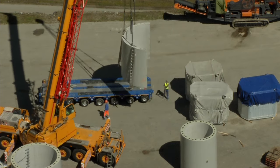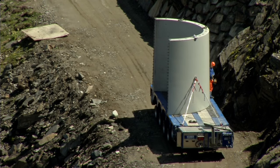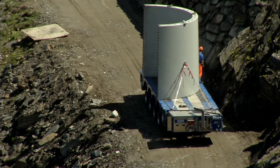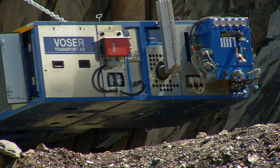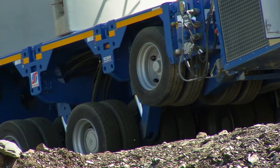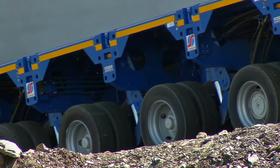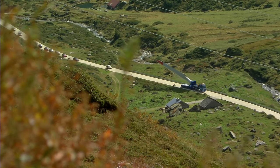A special vehicle, called the Centipede, was developed to transport the bulkiest parts through the narrow mountain roads. The turbine blades are 35 meters long.